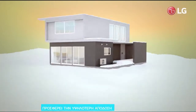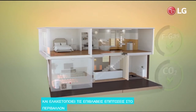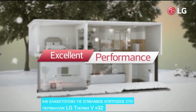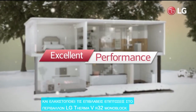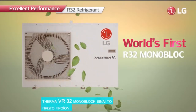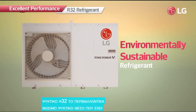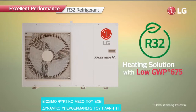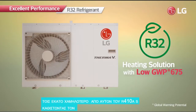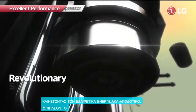Offering the highest heating efficiency and minimizing harmful impacts on the environment: LG Therma V R32 Monoblock. The LG Therma V R32 Monoblock is the world's first monoblock product with R32 refrigerant — the environmentally sustainable refrigerant which has a global warming potential of 675, 70% lower than that of R410A — making it highly energy-efficient.